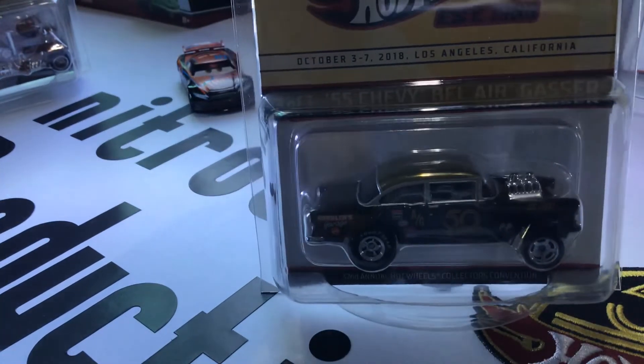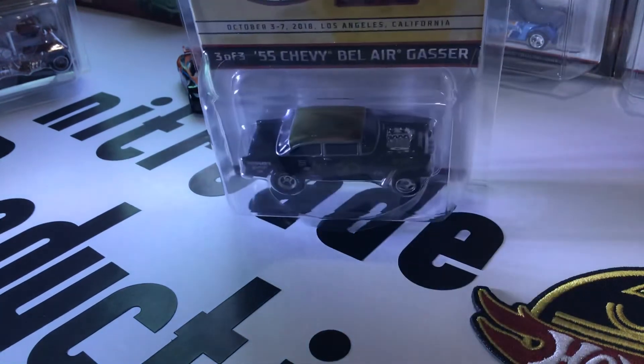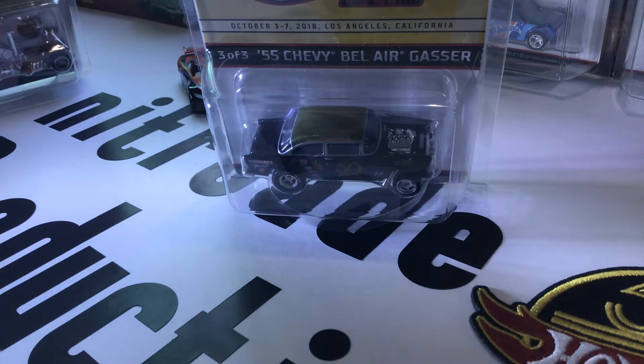Next is the 50/50 Chevy Bel Air Gasser. Gassers are popular in Hot Wheels, and me and my dad really like the gassers. There's actually a set that has some gassers in it.